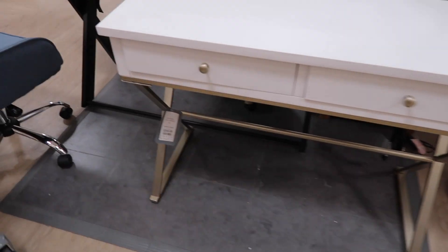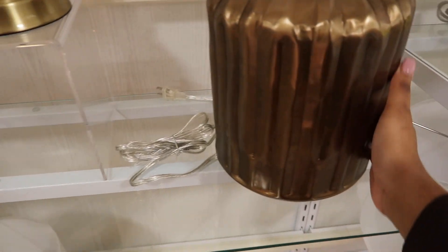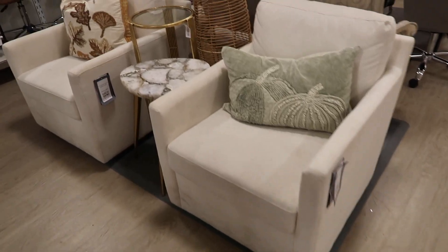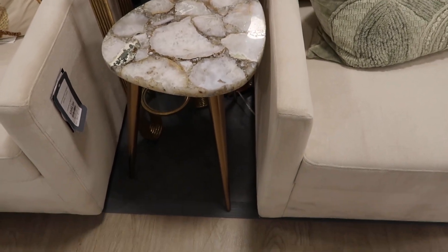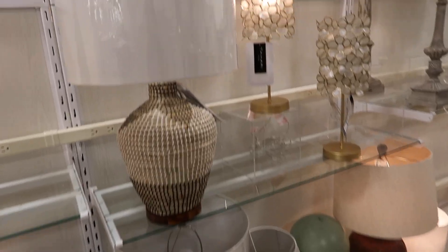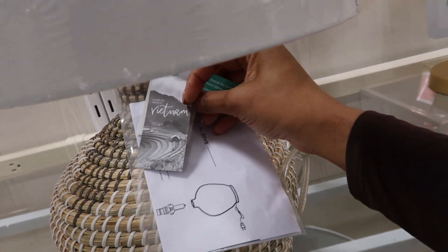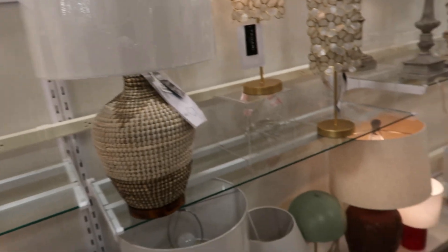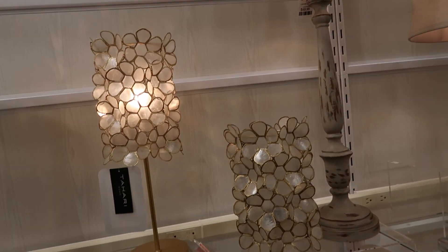I always see similar baskets at HomeGoods but I've never seen one in a lamp version — I thought that was so cute, really fun and unique. It was $79.99 for that lamp. And I thought these gold ones would be so cute for a little girl's room.